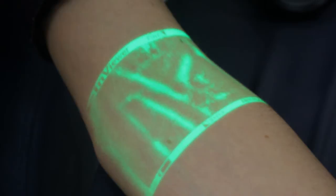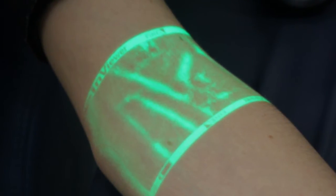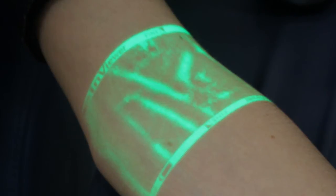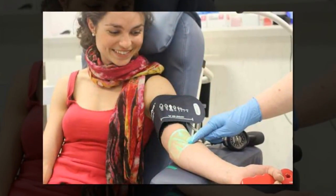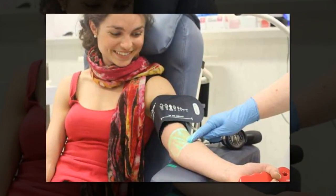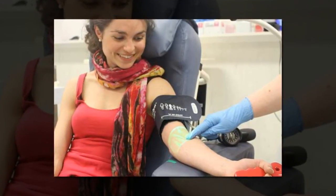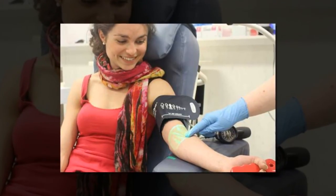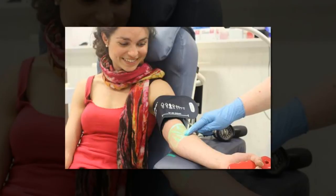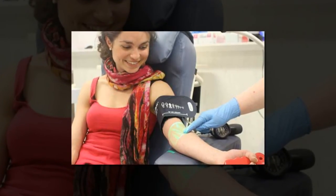Another advantage is in its customization range. Vision 2 includes the most imaging options of any VeinViewer model. A clinician can change the color of the projected image, invert or resize the image, enhance the image using fine detail mode, increase or decrease the image brightness, or take and store a PNG file of the image. The advantage of all this customization is that the clinician can choose which mode provides the best image for her and which mode provides the best image of her patient's vasculature.